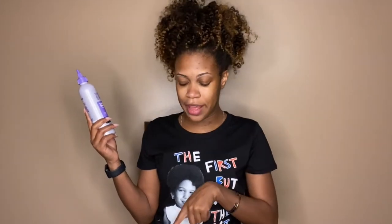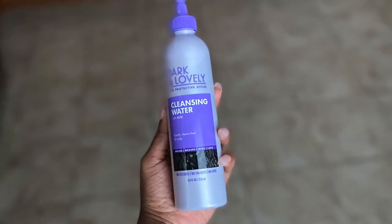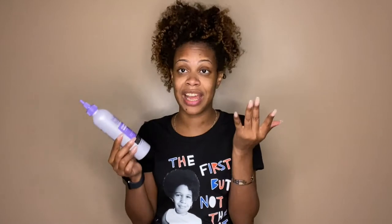First up, we have the Dark and Lovely for Protective Styles. This product and the next two are all geared towards protective styling. It's the Dark and Lovely Protective Styling Cleansing Water with Aloe, which claims to gently cleanse hair and scalp. You'd use this if you have box braids in and want to wash your hair while keeping them in — it has a little nozzle so you can get the shampoo right on the roots.